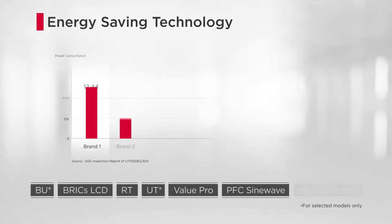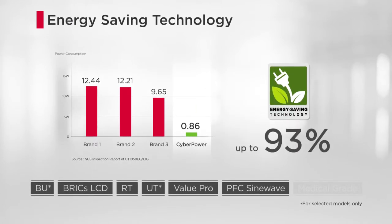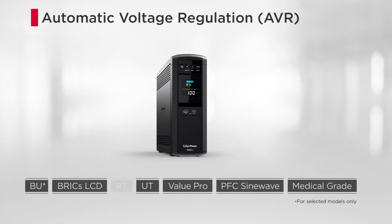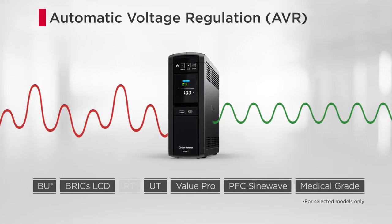The Backup UPS Systems feature the patented GreenPower UPS technology, which saves up to 93% of power consumption. With the Automatic Voltage Regulation (AVR) design, the products can stabilize incoming power to deliver consistent and clean AC power without switching to battery.